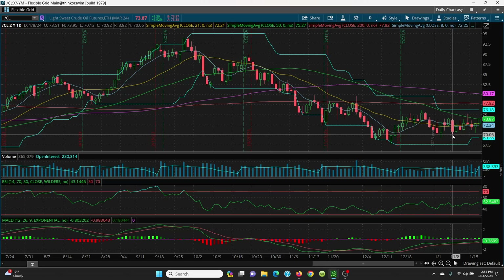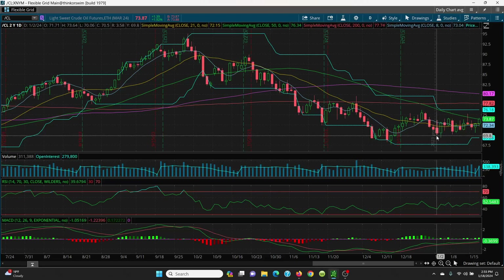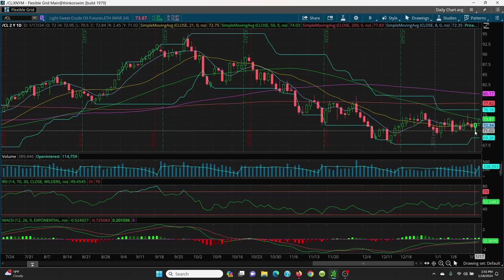I also pointed out this candle here at 70.13 — this candle was 70.06 — that was another double bottom, and that rallied up very, very nicely. So, as long as this candle here holds at 70.50, we're looking pretty good.